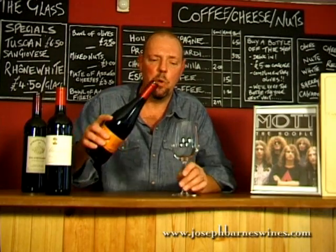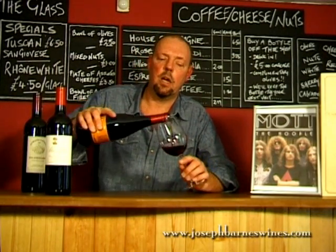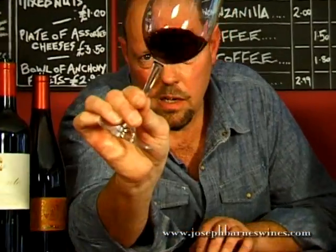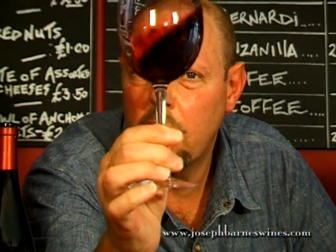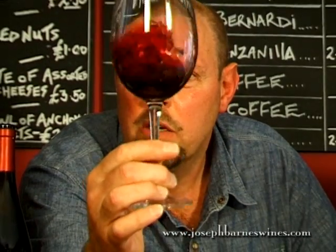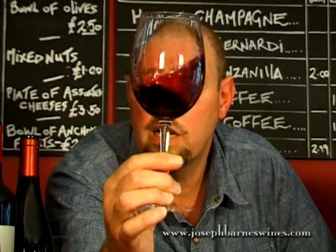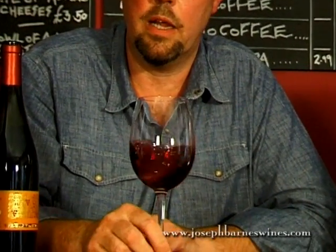With our Arbouriu we're expecting a darker colour, and in fact we do have here — a nice dark ruby red, gorgeous, gorgeous clear dark ruby red. Really nice. You can see how this is used as a Tinturier in other blends.